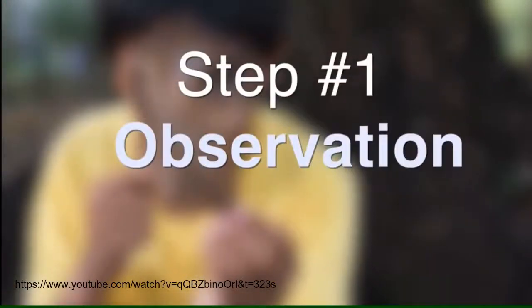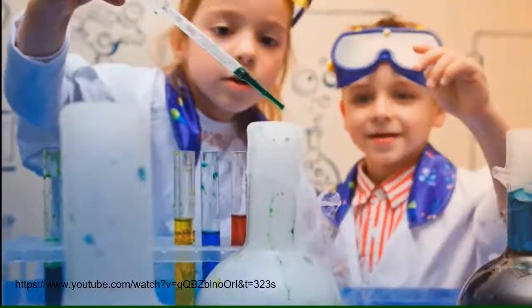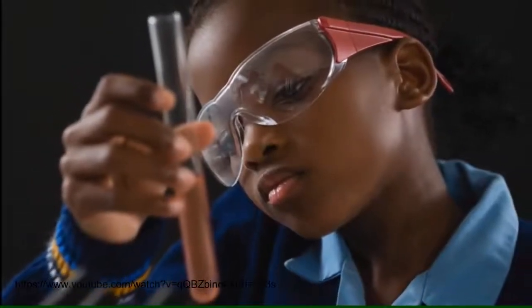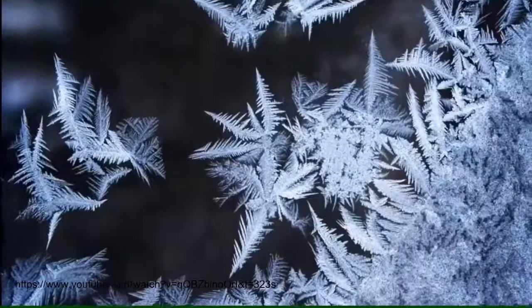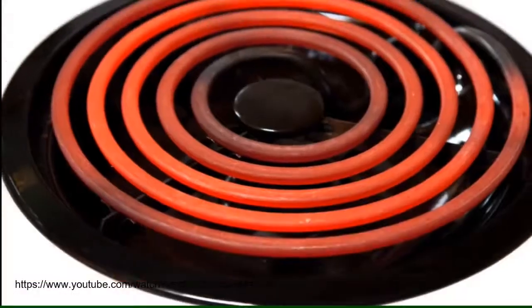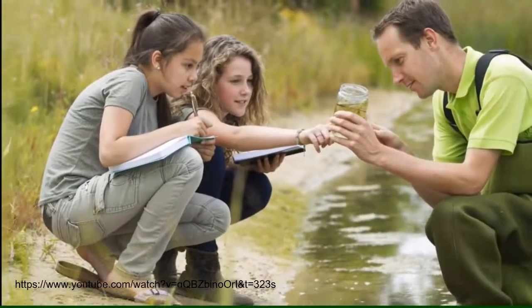Step number one is observation. If you're like a scientist, you are naturally curious about the world. Maybe when you were younger, you were always asking adults questions like: why is the sky blue? What makes water freeze? What makes lightning? Why do my bicycle tires always go flat? What happens if I touch a hot stove? As you looked at the world around you and wondered about things, you are observing.